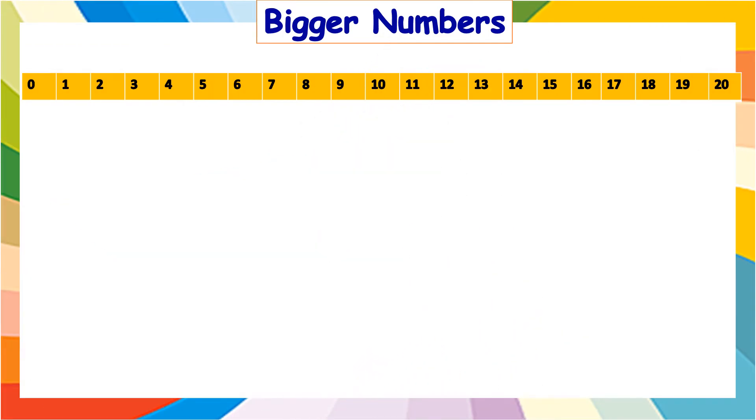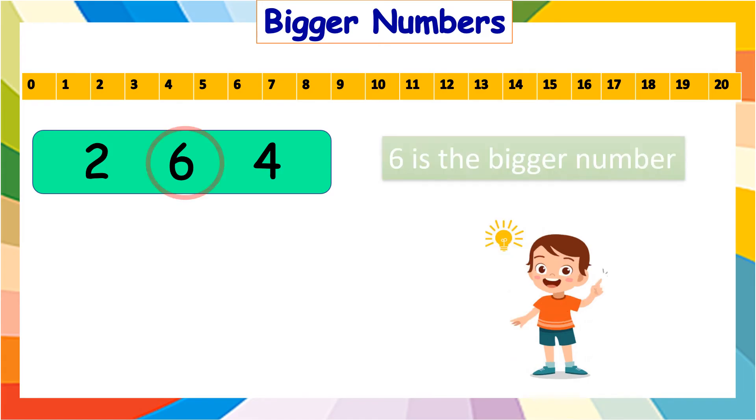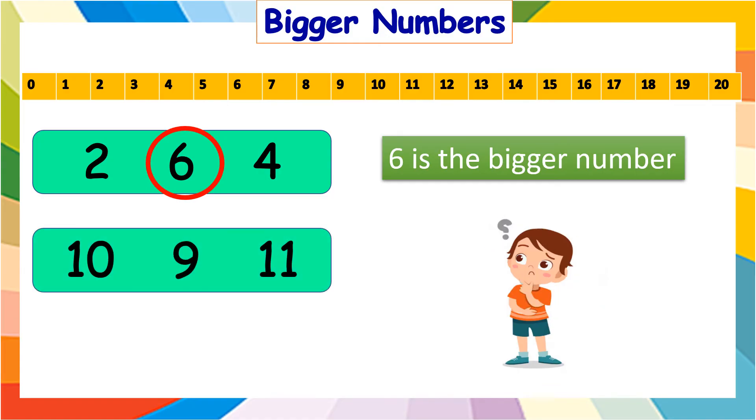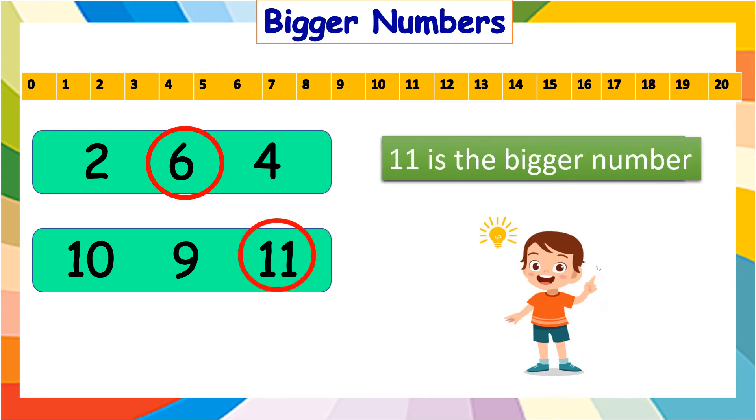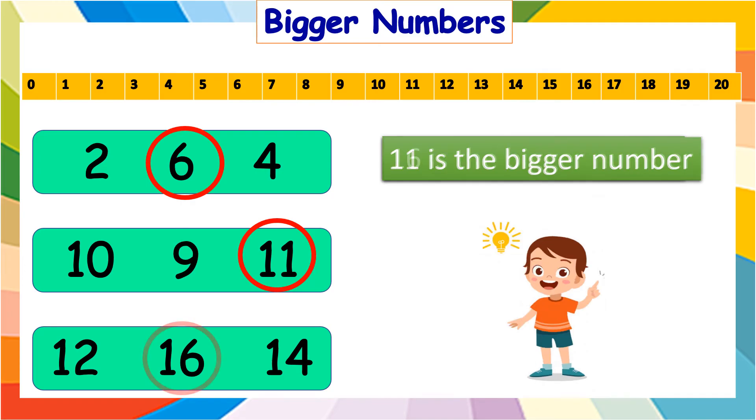Now, let us circle the bigger number from each box. First is two, six, and four — which is the bigger number? It is six. In ten, nine, and eleven, which is the bigger number? It is eleven. And in twelve, sixteen, and fourteen? The answer is sixteen.